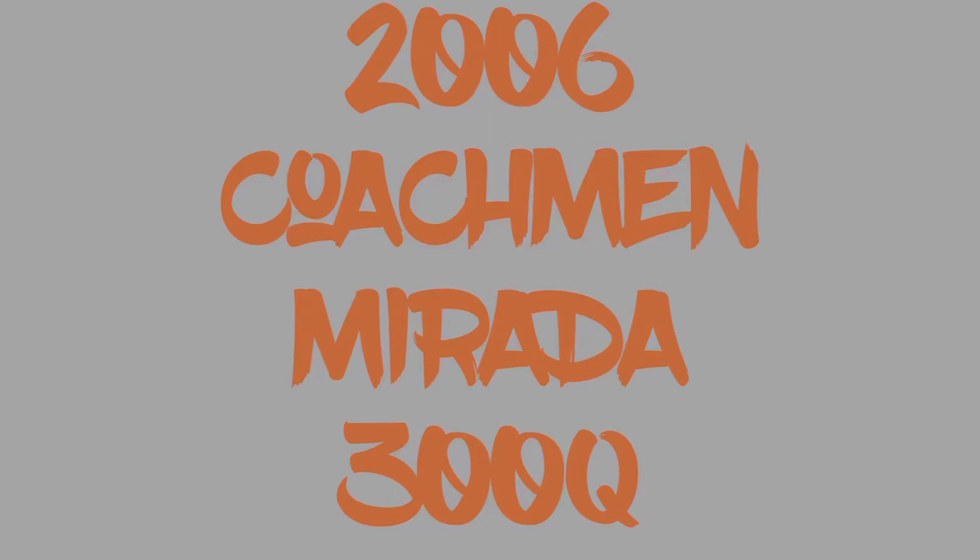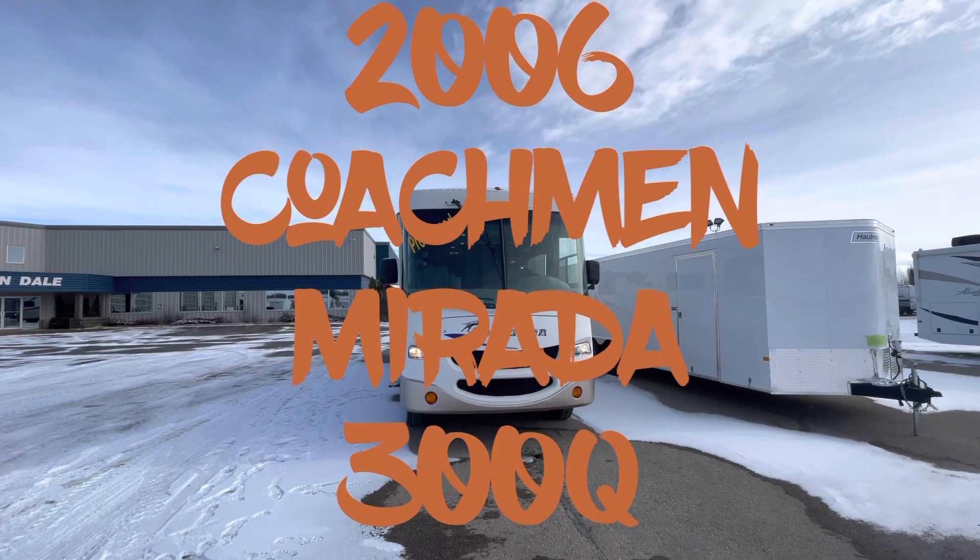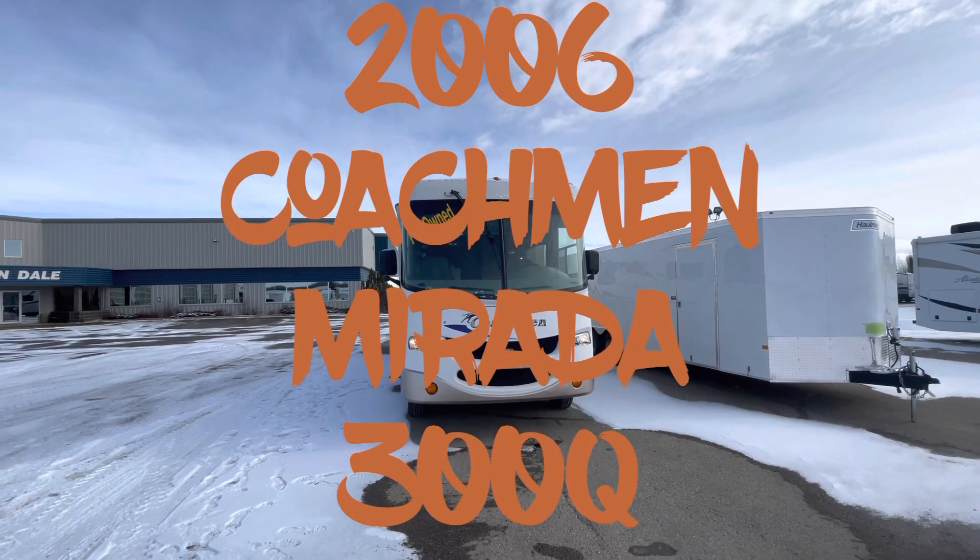I'd like to present the 2006 Coachman Murata 300Q.